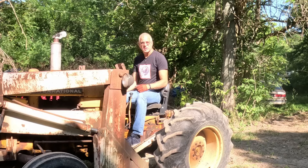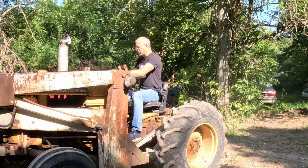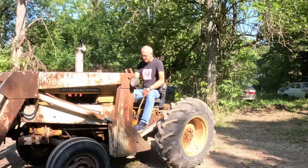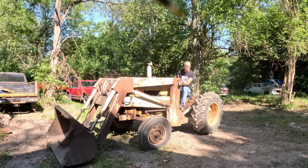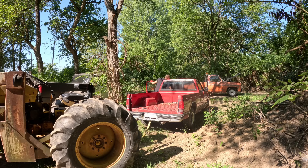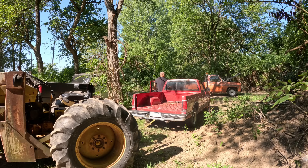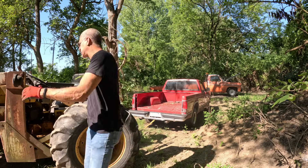Let's get this pulled up underneath our shade tree because I'm not working in the sun. We've got our faithful international tractor here that fires up every single time, so let's get the S10 pulled back up underneath the shade tree and start working on it.